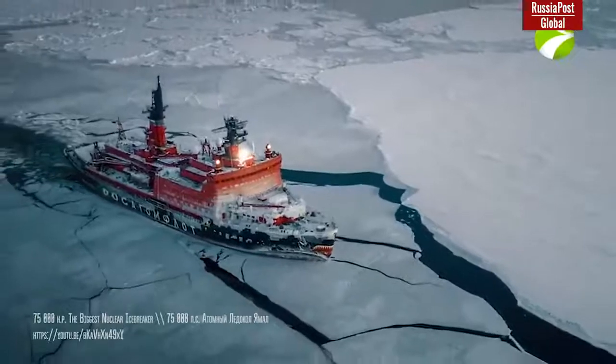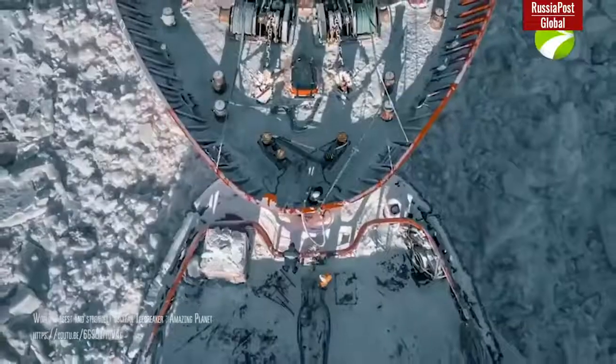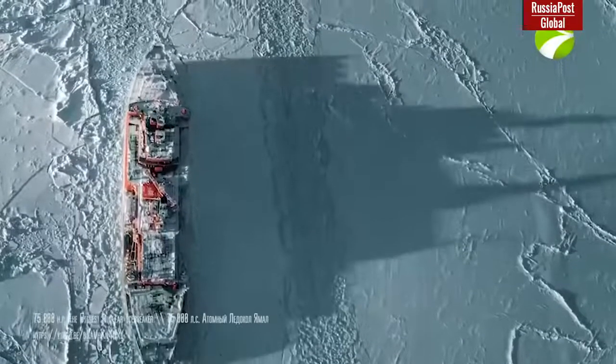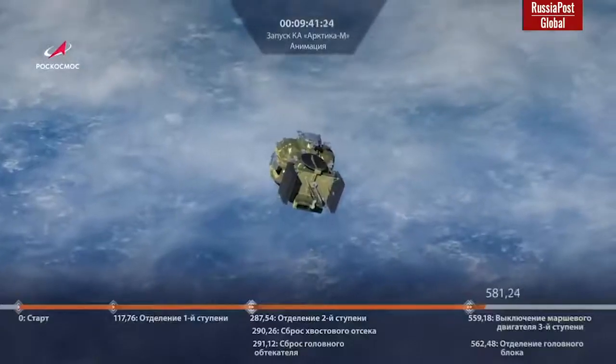In order to provide constant, non-stop surveillance, at least two Arctic-M vehicles are required. The second one was planned to be launched into orbit at the end of 2021. These satellites should serve for at least 7 years.